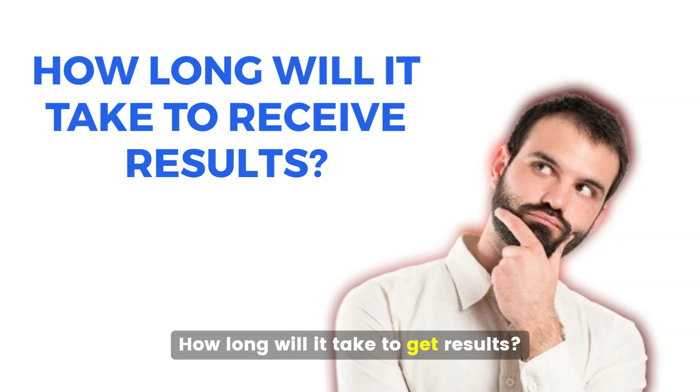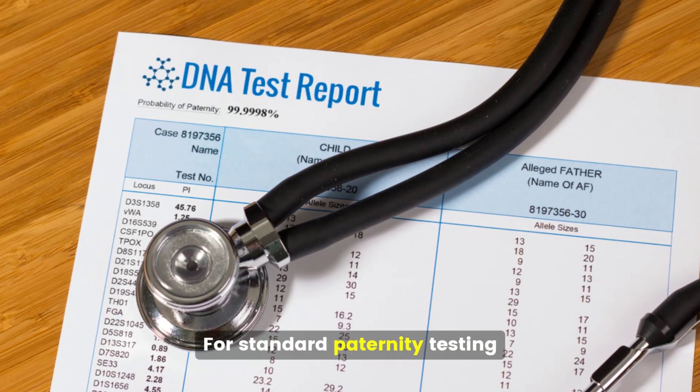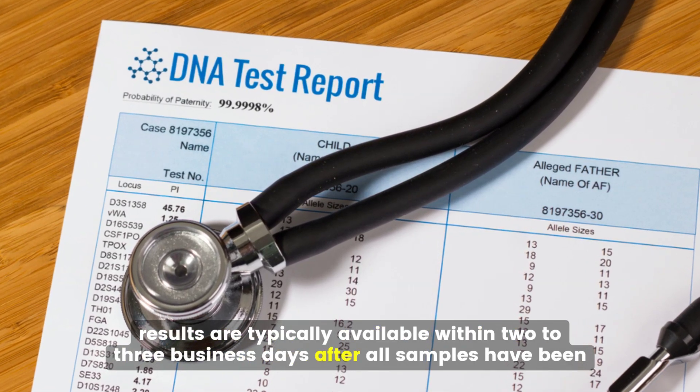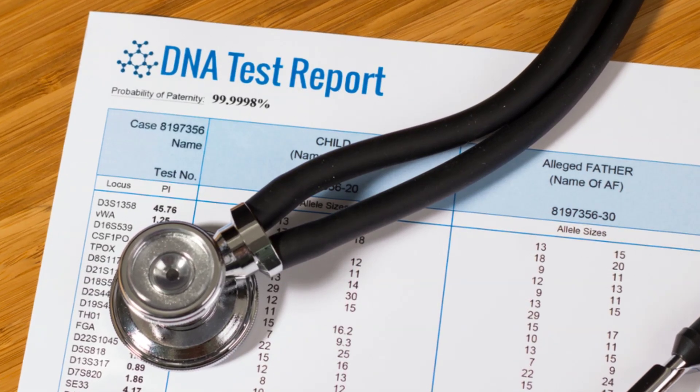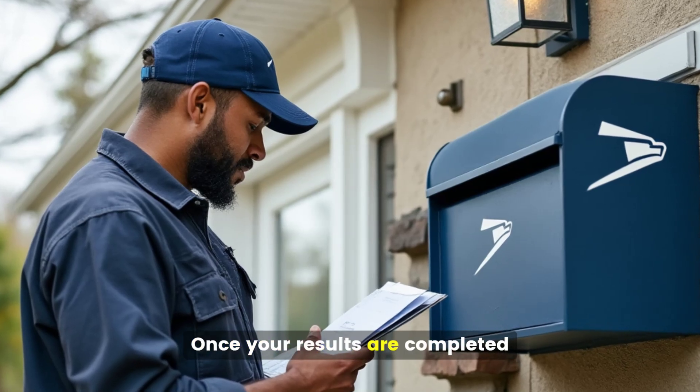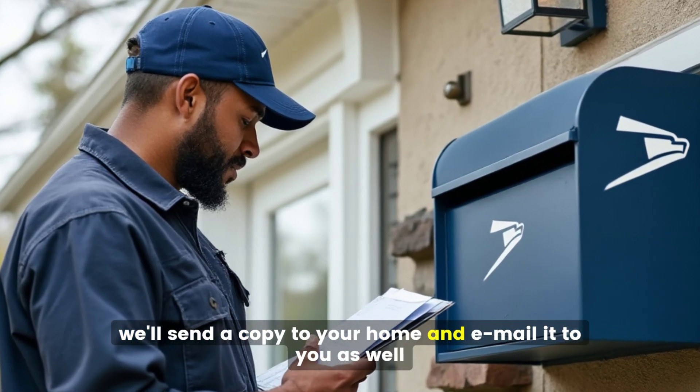For standard paternity testing, results are typically available within two to three business days after all samples have been received at the laboratory. Next day results are available for an additional fee. Once your results are completed, we'll send a copy to your home and email it to you as well.